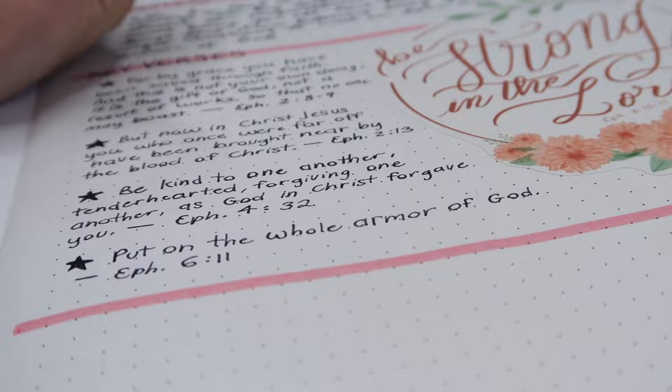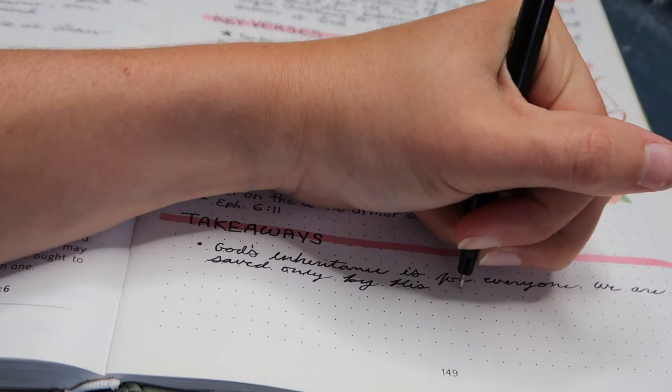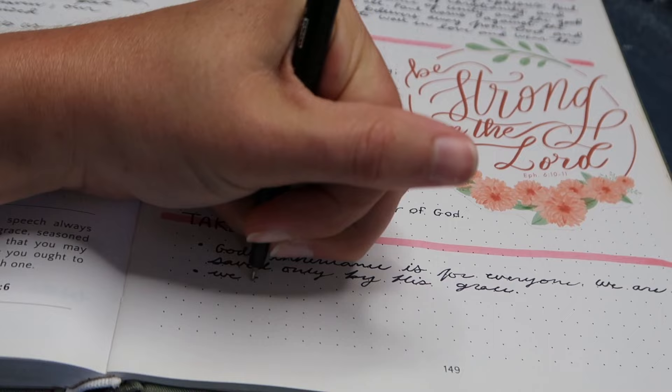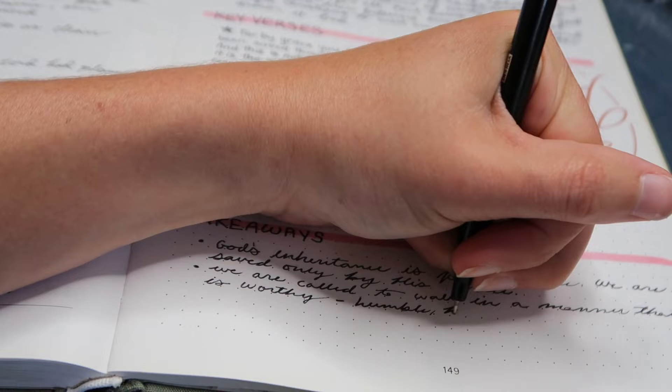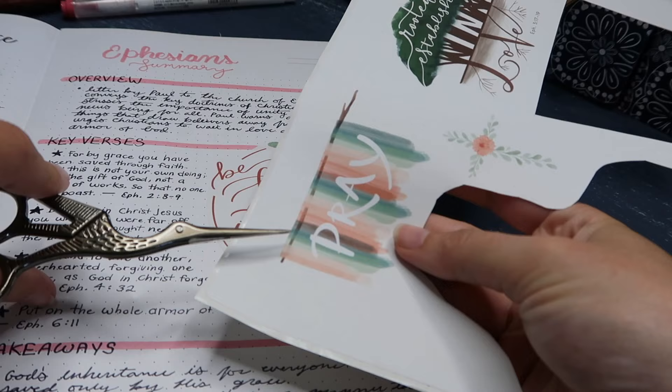Next I move on to takeaways, or the big ideas — what are the main points you feel this book is trying to convey? This is different from the summary, which is more about who, what, where, when, and why. The takeaways are about what you want to walk away with after finishing the book, what ideas stood out most to you. And that may vary at different points in your life — you might gain different takeaways from the same book in one season and totally different ones in another, and that is perfectly okay.